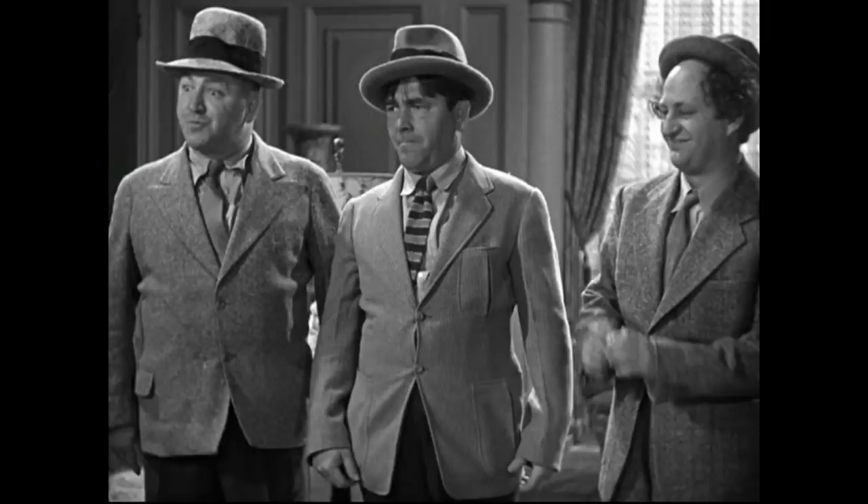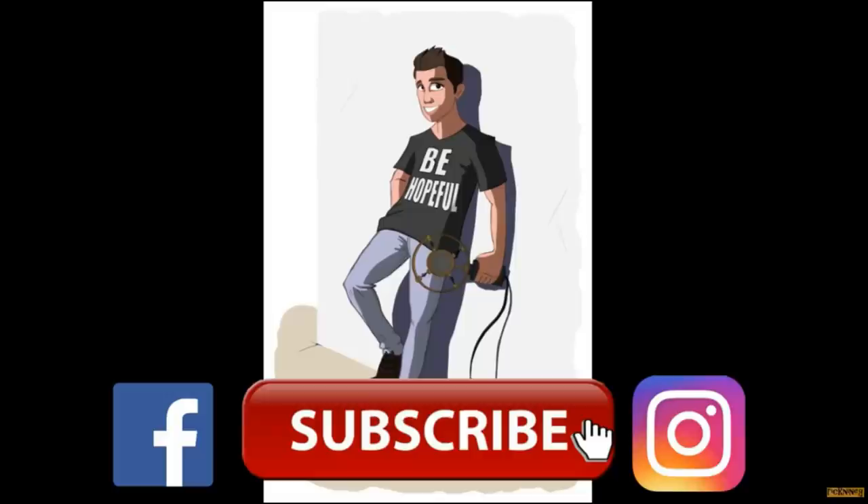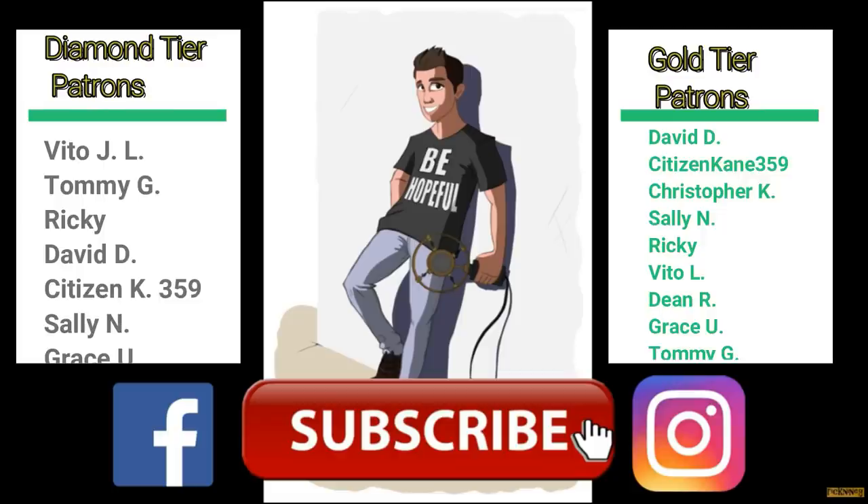All my videos are free on here — that's very important to note. I just want to be able to give some DVDs away so that people can watch these hilarious men in their antics. We'll see you next time. Good luck to all of the participants, and most importantly, be hopeful. Thank you so much to all the supporters I have on Patreon, especially my Diamond Tier patrons: Vito L, Tommy G, Ricky, David D, Citizen Kane, Sally N, and Grace U. If you want to find more exclusive content, visit my Patreon page — links in the description.